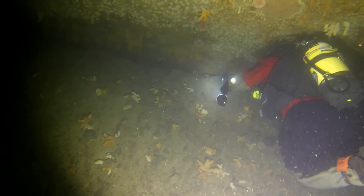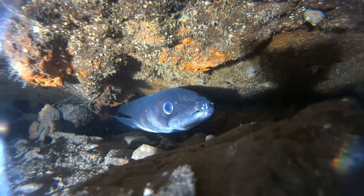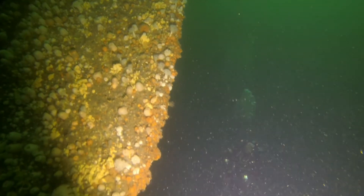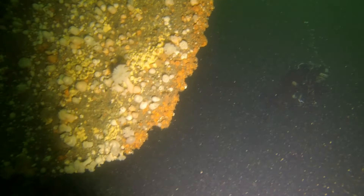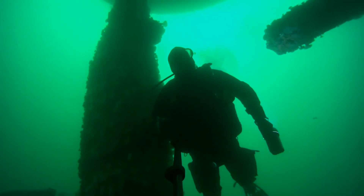I found a small conger but he wasn't interested in coming out and showing himself. This is a mixture of footage shot by myself and Tony Close. That's Tony filming the rudder and this is me swimming through.